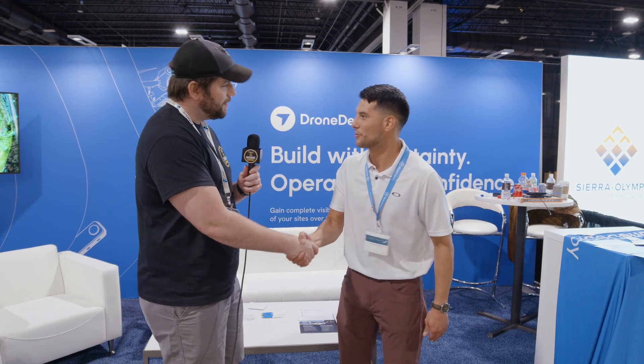Hey everybody, it's Chris from the Droning Company. I'm here today with my new friend RJ from DroneDeploy. How you doing RJ? Pleasure to meet you. Nice to finally meet you. 2022 award winner for best drone software from Droning Company. We really love what you guys do and there are a lot of people out there that already know what DroneDeploy does, but for those of us that don't, explain a little bit about what your software does and what your company does best.